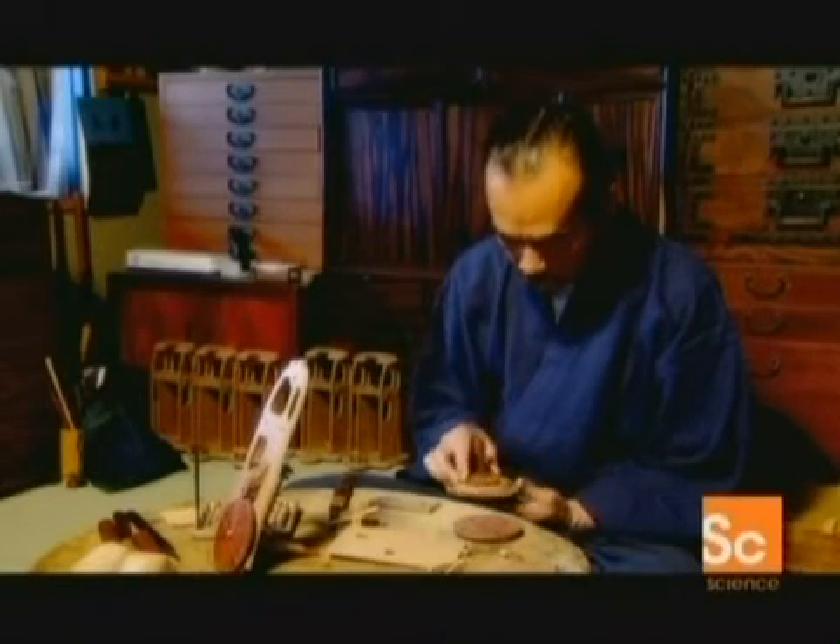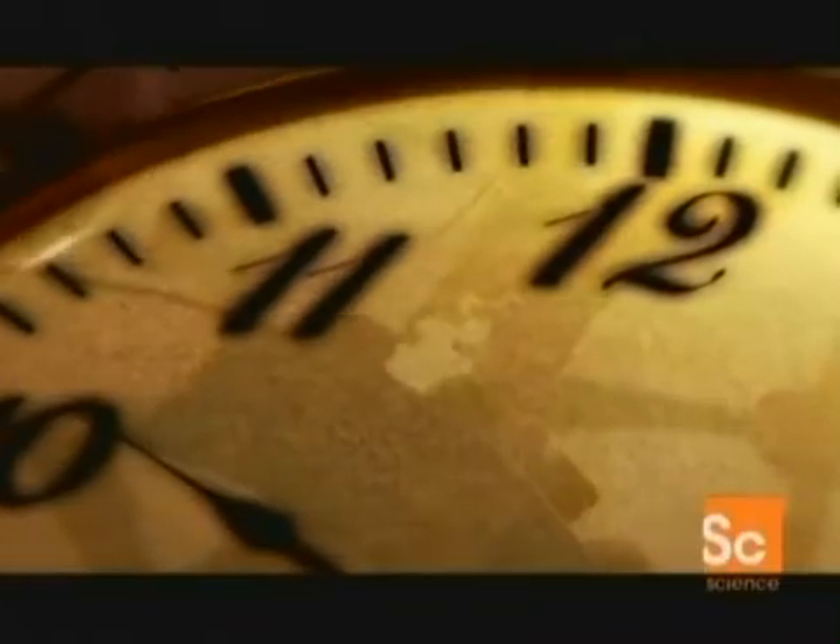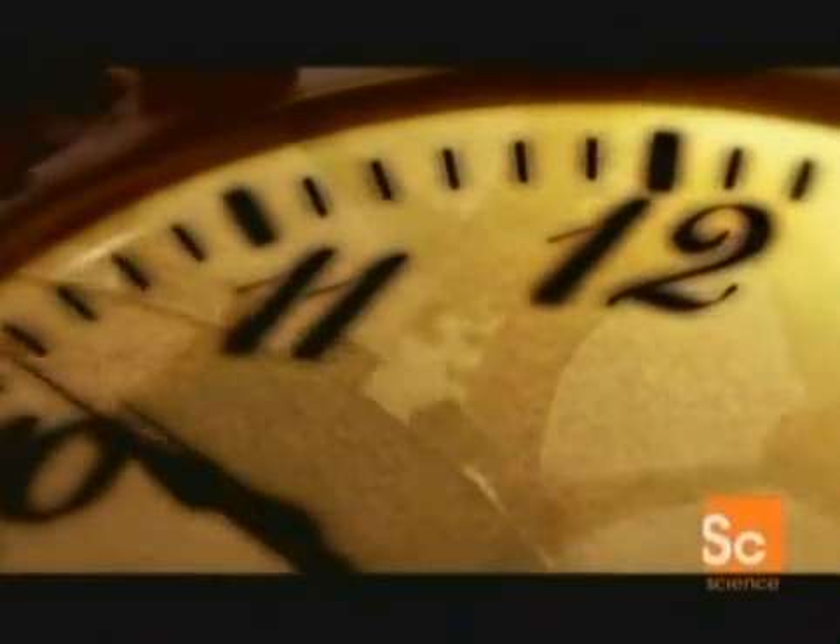Many of Japan's modern technologies are based on adaptations that go back 300 years to the Edo period. In the 17th century a European mechanical clock was brought as a gift to Japan. It would spark an unimagined innovation. During the Edo period, science and technology focused on the search for Ri, the underlying principle of nature.